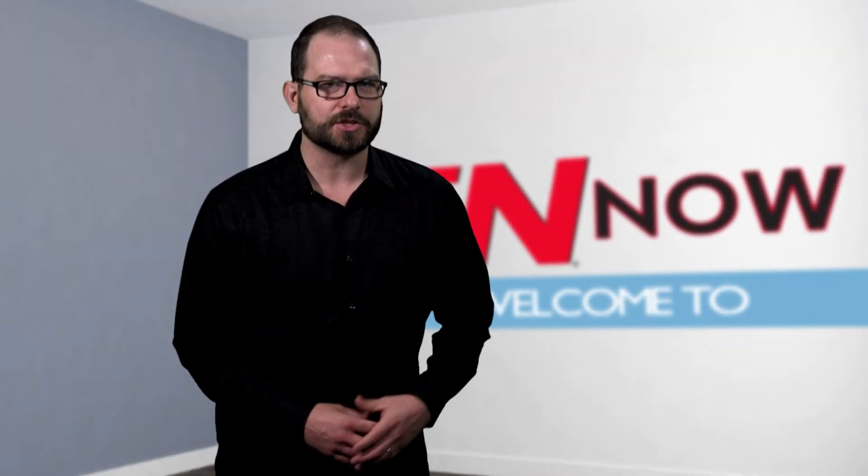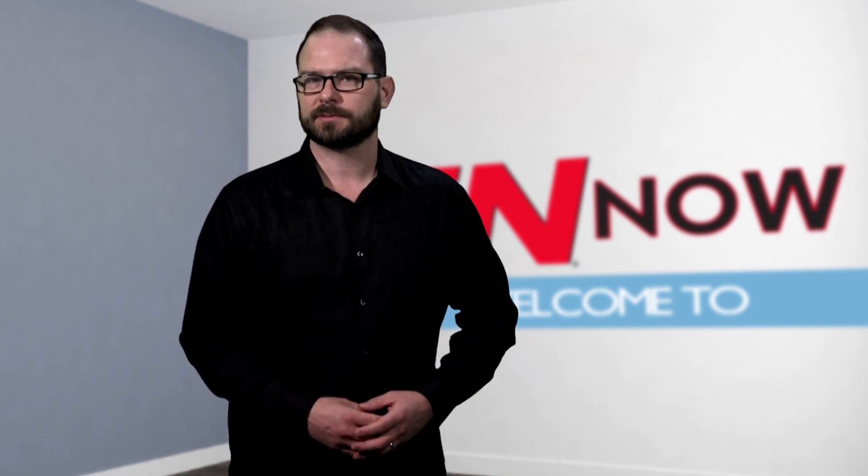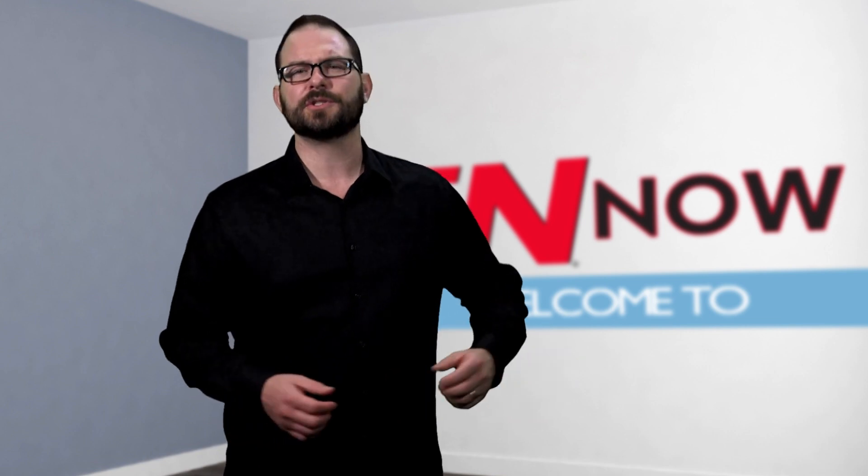That wraps up our IMTS 2022 Top 10. We look forward to seeing you in Chicago in 2024. I'm David Manti, and this is IN Now. I'll wear better shoes next time.